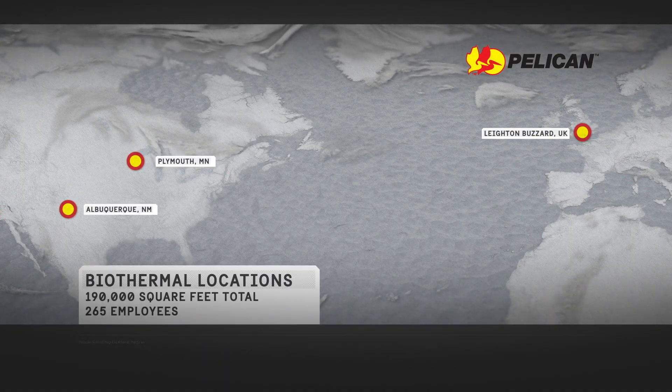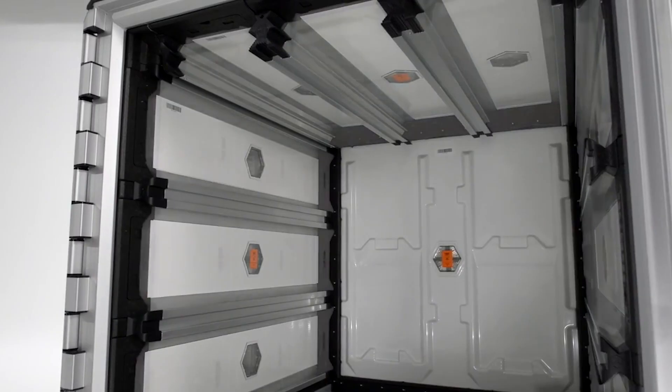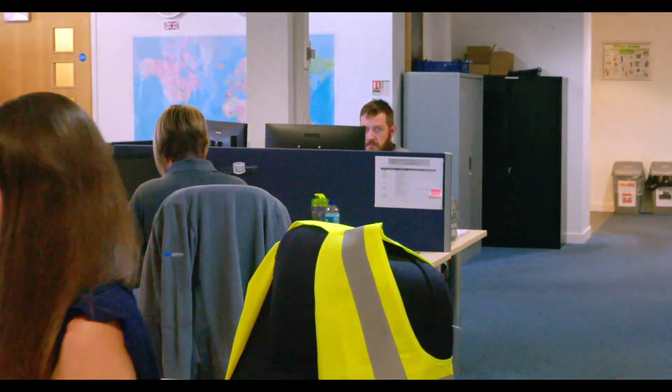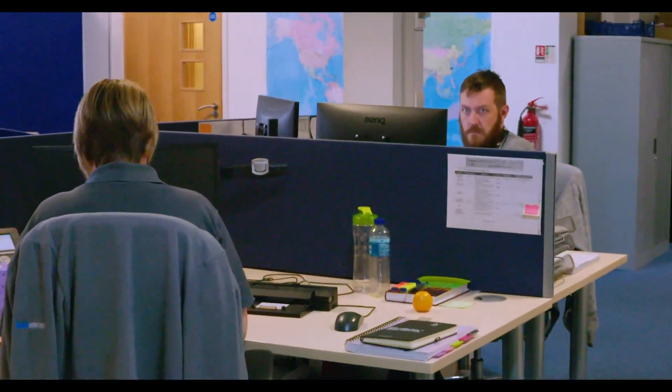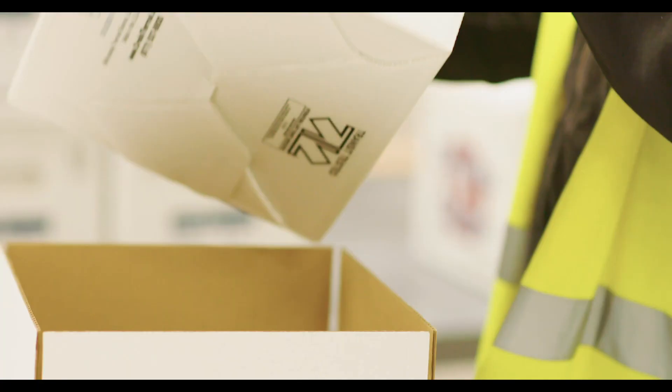Pelican's biothermal division provides packaging and shipping solutions for the life sciences industry. On-site engineers specialize in areas including new product development and design, testing, regulatory requirements, and quality control.